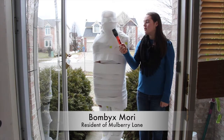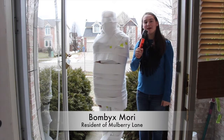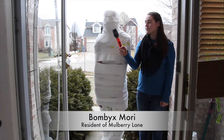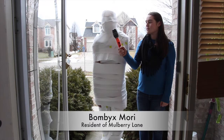For how long? About three to eight days. During this time, I secrete fibroin and sericin, the two main components of silk. What do you do after that? After I'm done building my cocoon, it will be sprayed with hot air and boiling water. Nothing will be left except the silk.